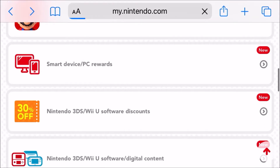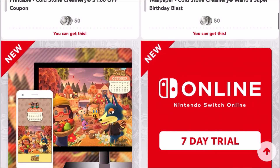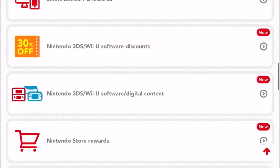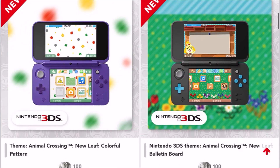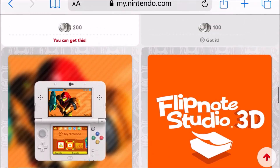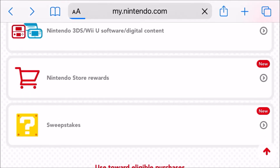There are also some other cool ones — if you click on 'Smart Device/PC Rewards' there's a Cold Stone coupon and wallpapers, with new ones every month which is really cool. If you click on 'Nintendo 3DS/Wii U Software and Digital Content' there are a lot of wallpapers you can get, and I believe with gold points you can also get like 20% off 3DS games.